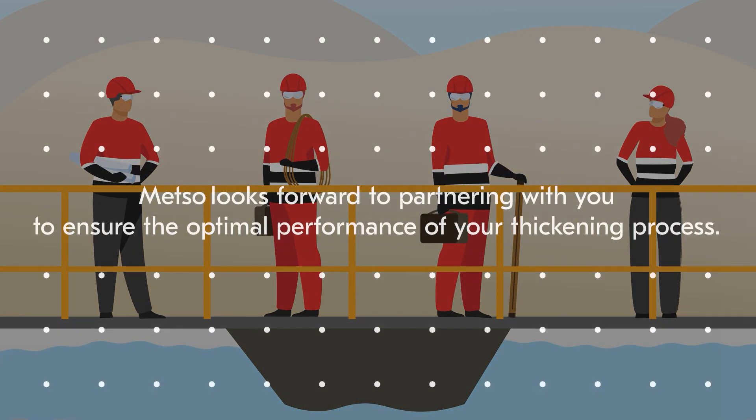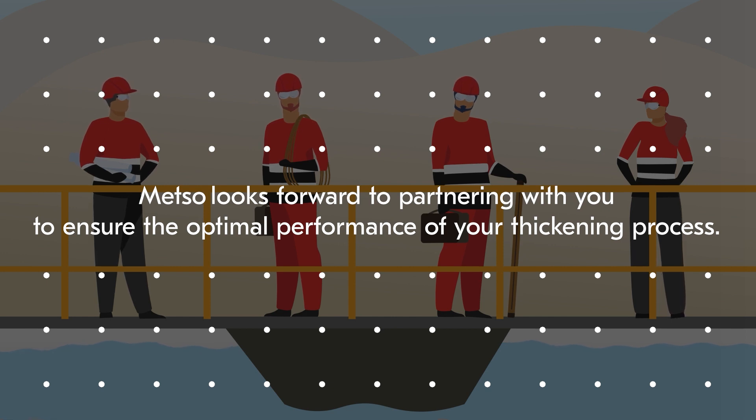Mezzo looks forward to partnering with you to ensure the optimal performance of your thickening process.